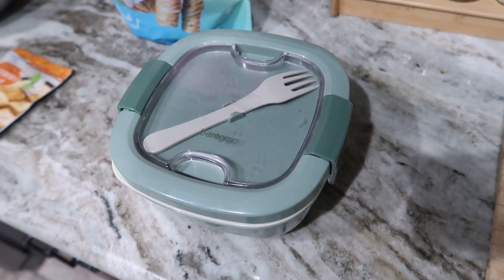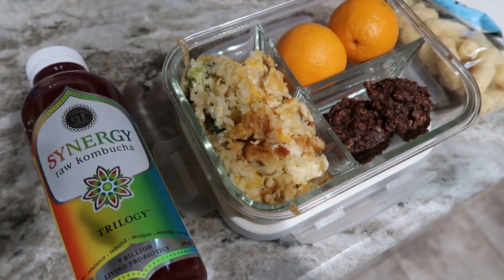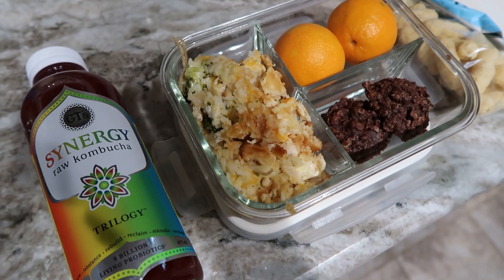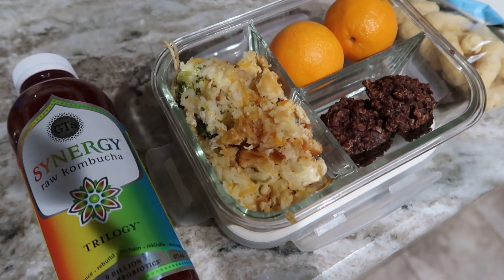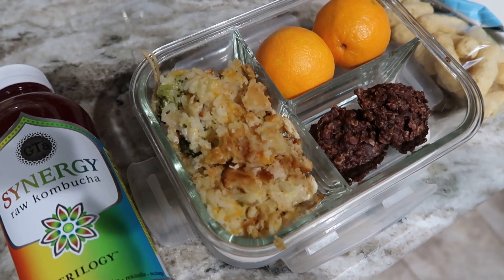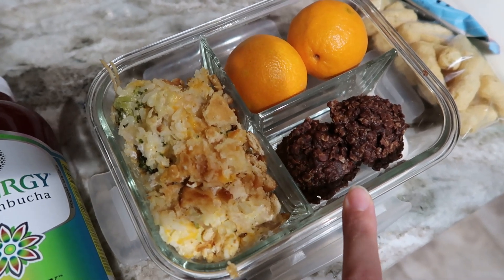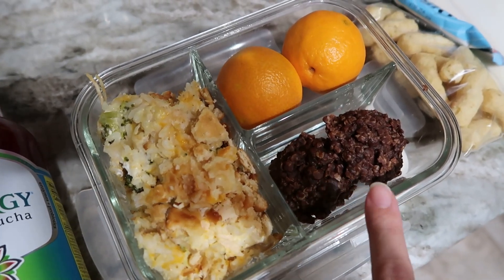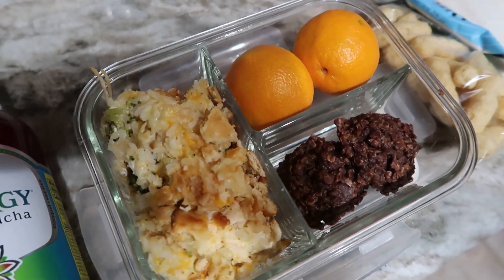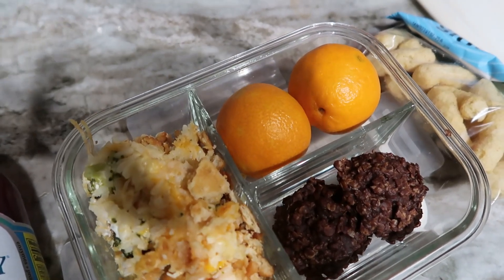It's nice and easy — leftover utilization for his lunch, which is helpful because as I'm putting dinner away I can just make his lunch. Okay, I just finished packing John's lunch and it's leftovers once again: leftover broccoli chicken rice casserole. Isabella made no-bake chocolate peanut butter cookies for dessert tonight, so he's got two of those, and a couple of mandarins because I'm trying to use them up — they're starting to get soft.